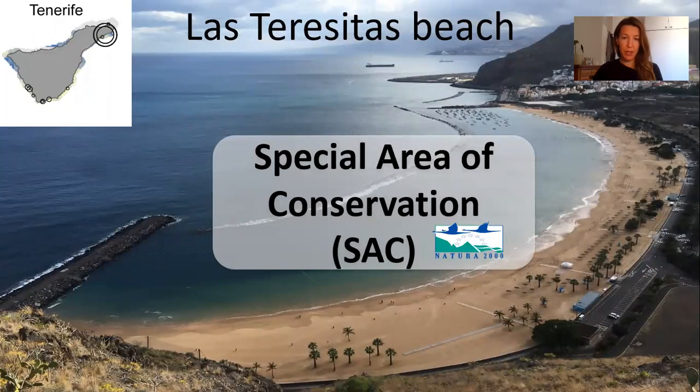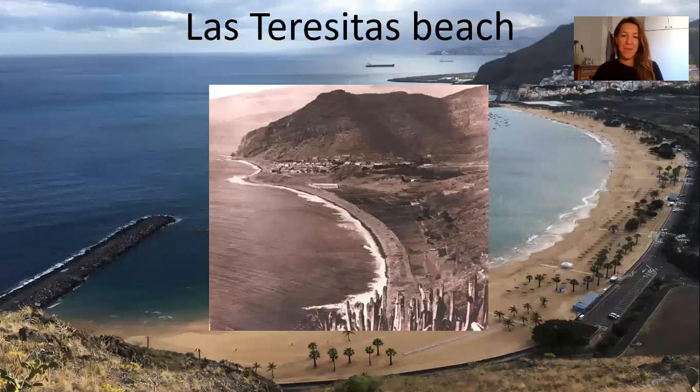Las Teresitas Beach is also considered a special area of conservation, which means there are dedicated protection measures in place, such as no fishing and no boats except in certain areas. Interestingly, before, Las Teresitas looked very different — it was a volcanic black sand beach, very exposed to waves. In order to attract more tourists and create a city beach, sand from the Sahara Desert was brought there, breakwaters were added, and a very sheltered and protected space was created — away from large predators and with the possibility for a lot of juvenile fish to thrive, including angel sharks.